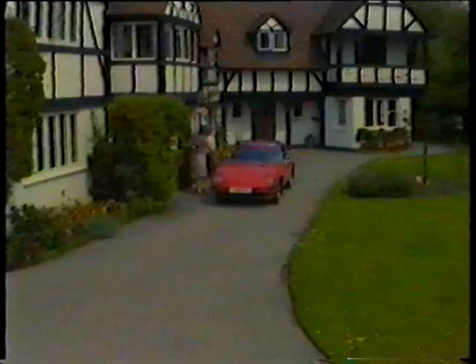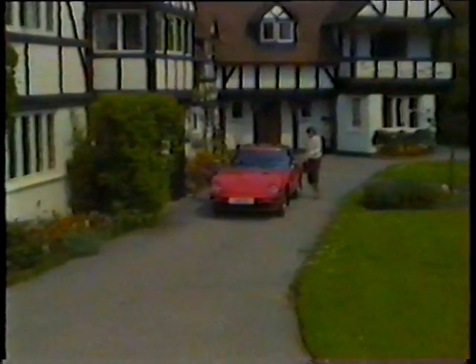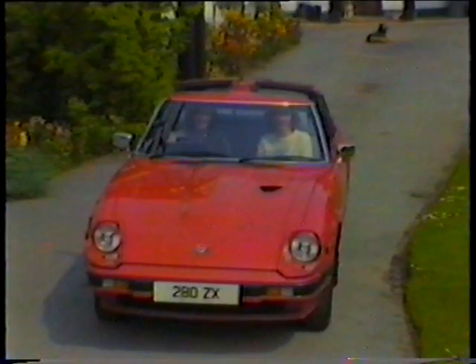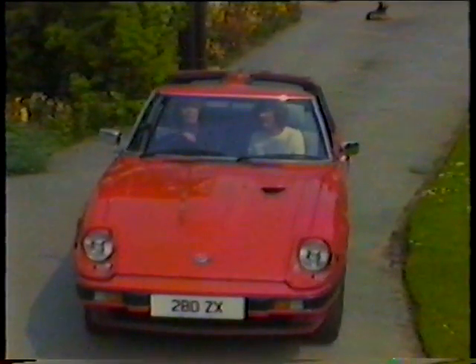The 280 ZX Targa is the latest version of the world's best-selling sports car. The 2.8 six-cylinder fuel-injected engine develops 150 brake horsepower — approximately three times the horsepower of the average car. Available in five-speed manual or automatic, a very impressive car to drive. All the features you'd expect from a top-line sports car: radio, stereo, electric windows, etc. And for fine weather, the sophisticated split-roof design removes in seconds and converts the car into a luxury open sports. Demonstrated here by Angie and Denise from our Solihull branch.